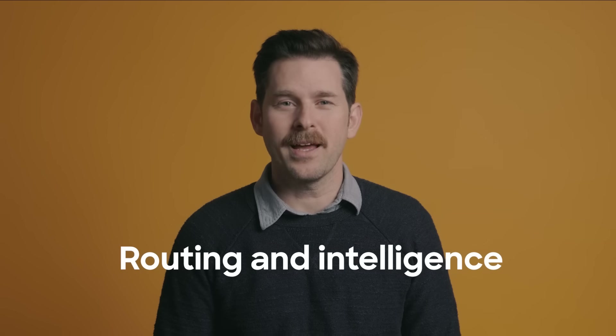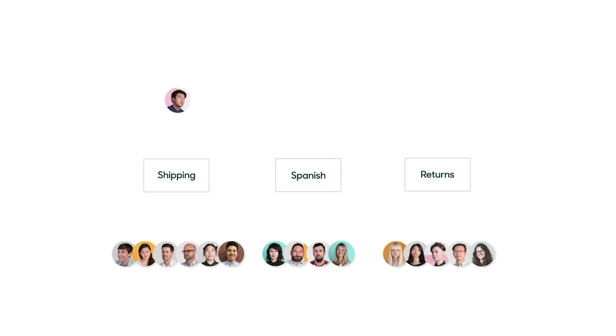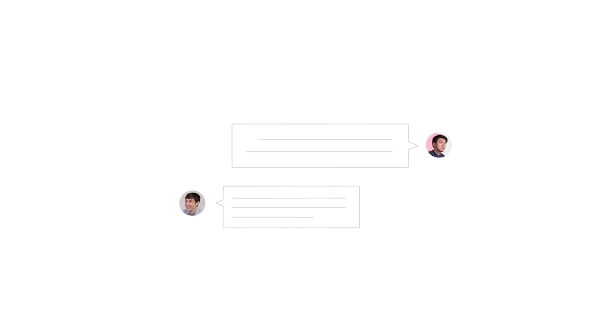Number three: routing and intelligence. Send issues to the right agent so customers get the help they need right away.